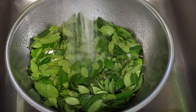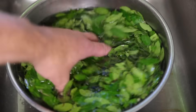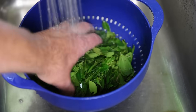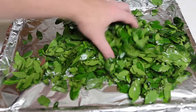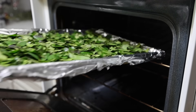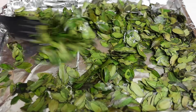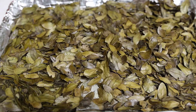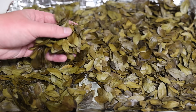Next, we'll rinse our yaupon leaves so they're free of any dust or debris, and then we'll begin the roasting process. Most people will dry their leaves first, but for expediency I'm going to put them in wet. I'll spread the leaves out on a baking tray and put them in the oven at about 350 degrees. Because they're wet going in, I'll need to take the tray out multiple times, stir them around, and make sure the leaves are drying evenly. When we're done, they'll be a dark brown color — and that's what we'll be crumbling up and using for tea.